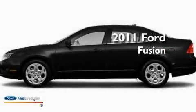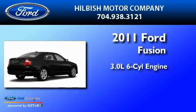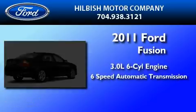This is a brand-new 2011 Ford Fusion. It has a 3.0-liter six-cylinder engine and a six-speed automatic transmission.